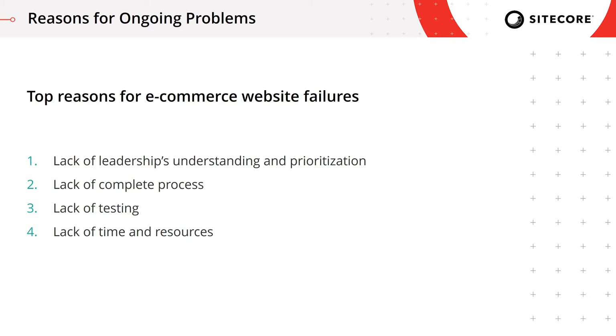And finally, even if we do have the proper skill set on board and the willingness, we frequently run into the bottom line of lack of time and resources. So hopefully, knowing that even big brands can fail to prepare correctly for a special event, you understand the importance of the proper preparation process. In the rest of the session, we'll focus on the final three points: lack of complete process, lack of testing, and lack of time and resources.